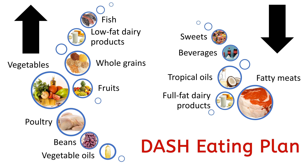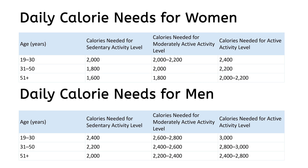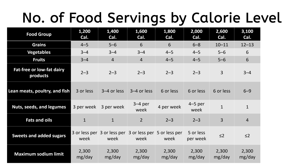Tropical oils such as coconut, palm kernel, and palm oils should be reduced, as well as limiting sugar-sweetened beverages and sweets. You can use these charts to estimate your daily calorie needs. Depending on your calorie requirements, the serving of food items changes.